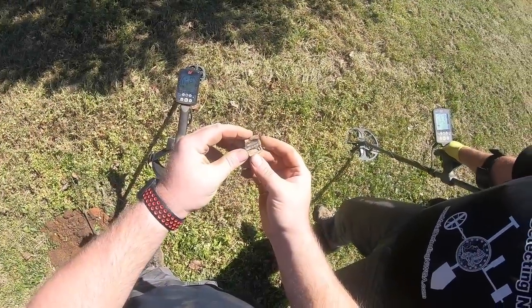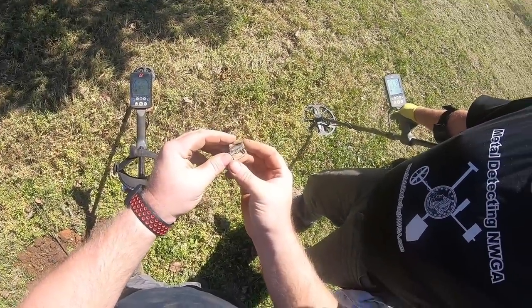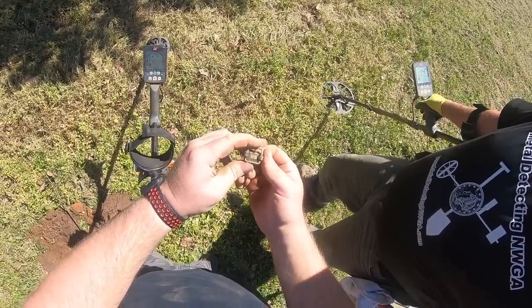This old buckle marked 12/25/1906. Heck yeah. I don't know what it came off of, but pretty neat. Well, this is textile.